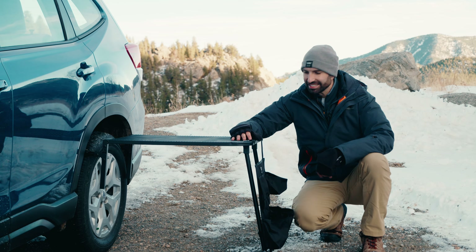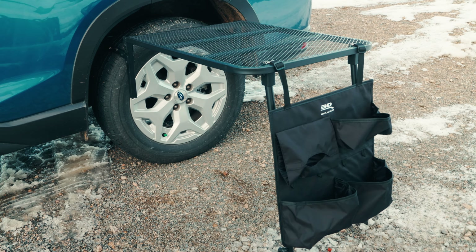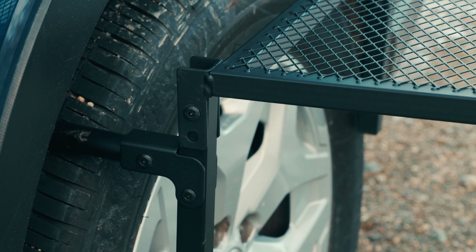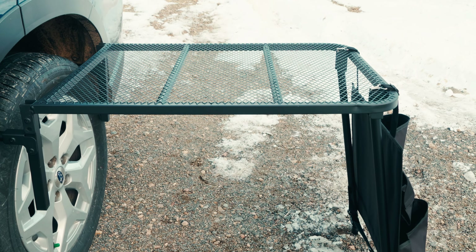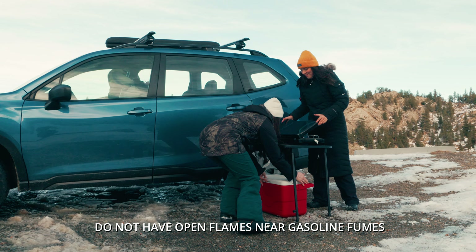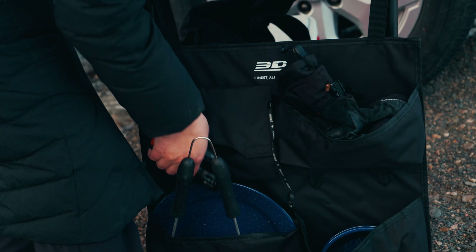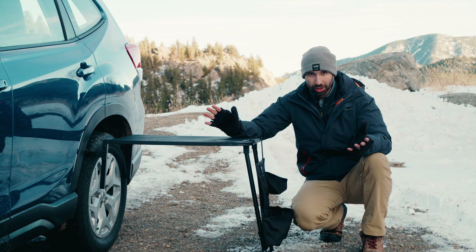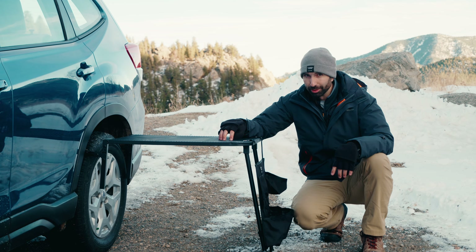Hey there, this is Colton with 3D Mats, and today I have the multifunction wheel table and the hanging caddy add-on. I love this thing because it has so many different uses — it's really, really fast to set up. You can use it for so many different things: whether you're camping, tailgating, you could even put your laptop on this and just go outdoors if you needed to get some work done. This thing is really durable too — you can put up to 44 pounds on this.